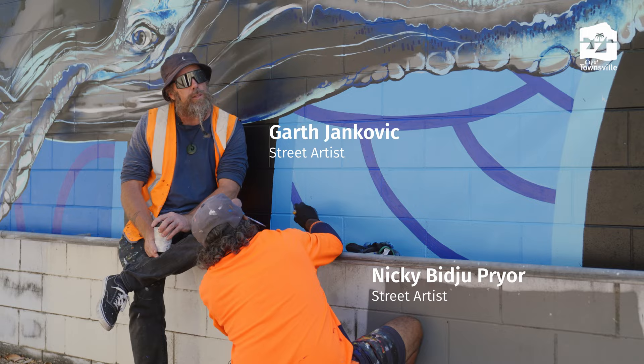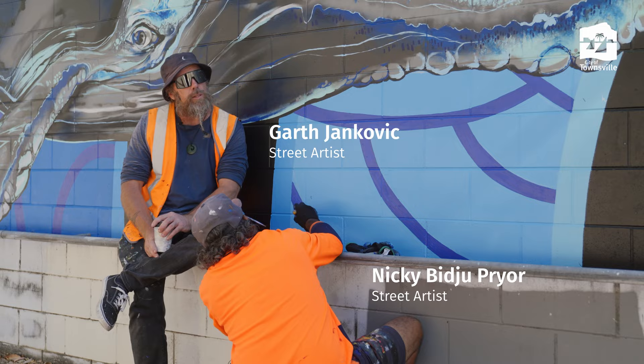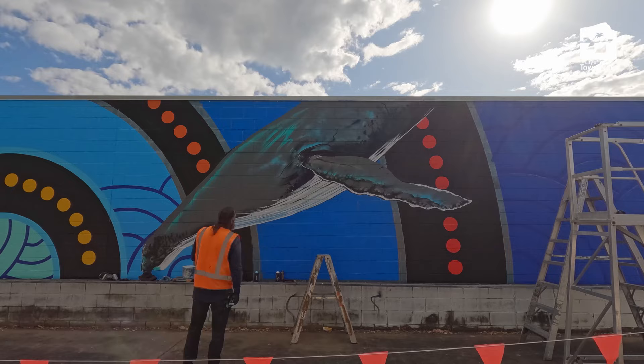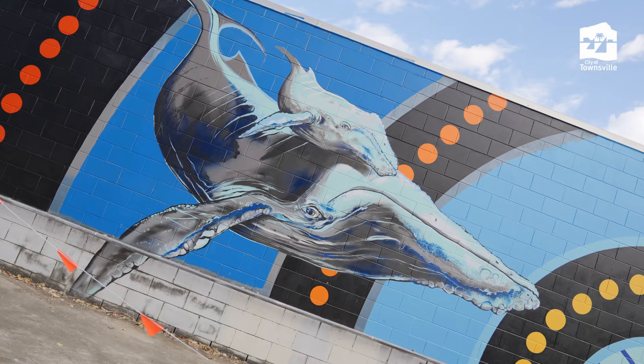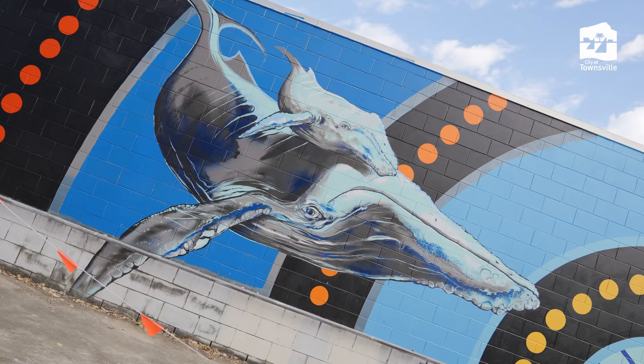Whale Dreaming is a very striking, strong piece, which is a culmination of a variety of different cultures — my European descent and Nicky's First Nations culture. The backgrounds are First Nations, the whales are like Graff Street style. I think it's a very striking, strong piece and I want it to make people think, look at it and go, that's strong — what does it mean — get them thinking.